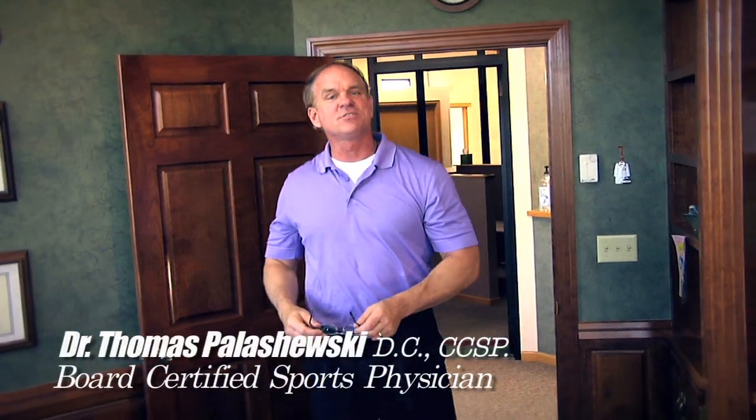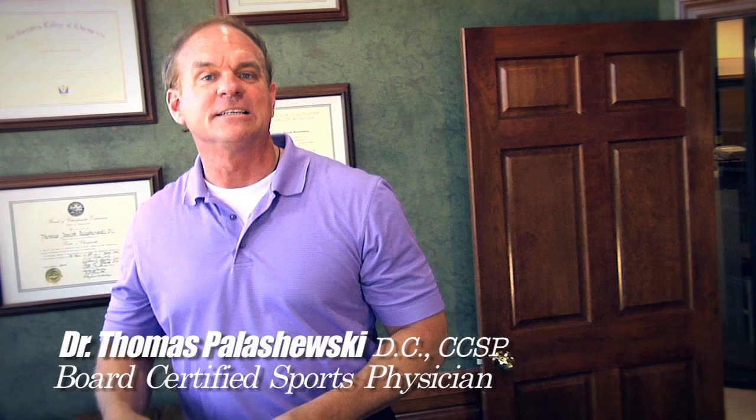Hi, I'm Dr. Tom Palaszewski of Emergent Health Spine & Sport. Today I'm going to talk about PFPS, Patellofemoral Pain Syndrome, better known as Runner's Knee.